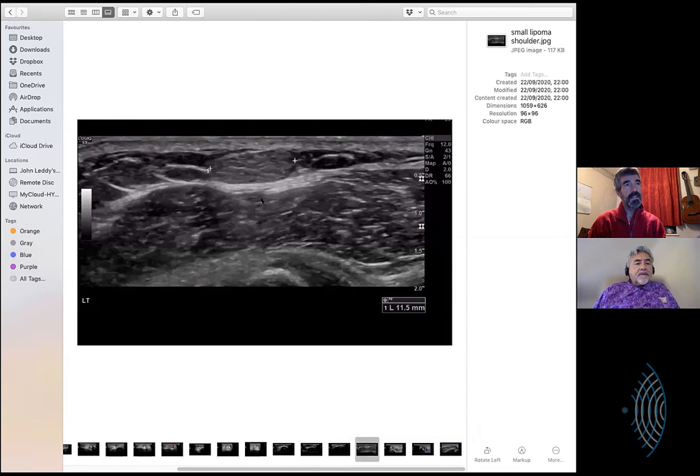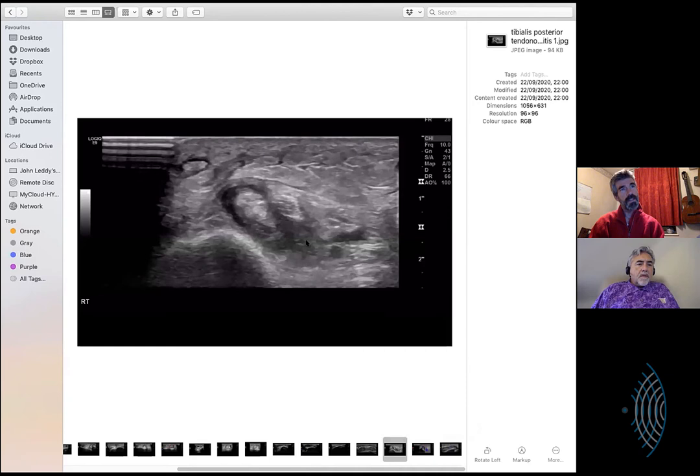Next case - this is less exciting, just a little lipoma. Orient me - are we deltoid, are we gastroc? It may well be the same patient that likes growing lipomas. This is the one they could feel. I'm not seeing a lot of standoff gel on top there. I use a standoff if I'm looking for a hernia and I think I'm pressing on it, or if I'm looking at the peroneals - a little layer of jelly will make a difference there, as lifting over just the probe pressure might stop the subluxation.